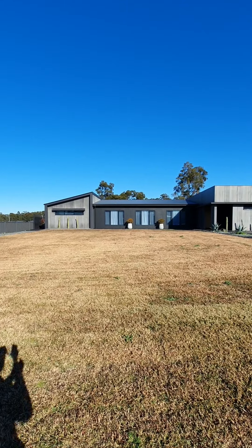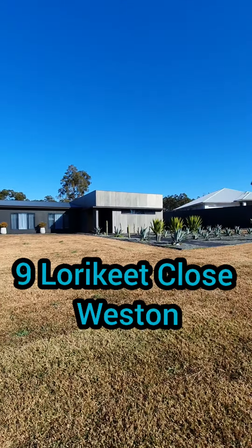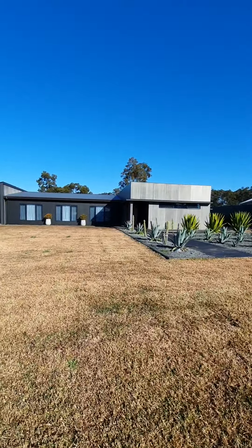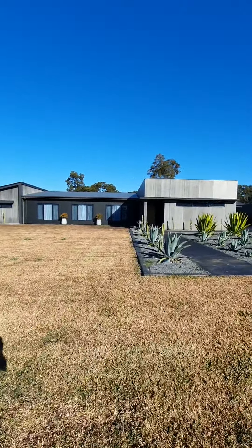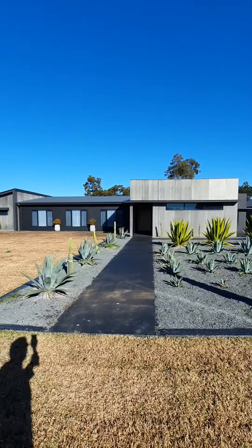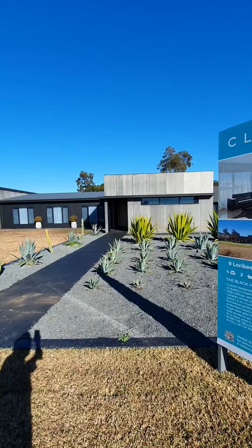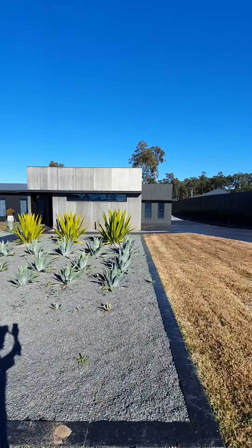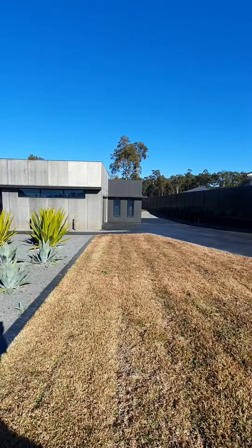Hey guys, Nick Clark from Clark & Co, and welcome to the stunning, absolutely stunning, 9 Lorikeet Close in Weston. Now this is a custom designed home — the owners actually designed this to suit their needs and their wants as well. But it's a stunning property, something that I can certainly guarantee you have not seen before, especially in the area.